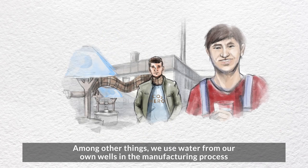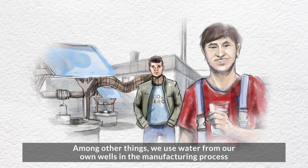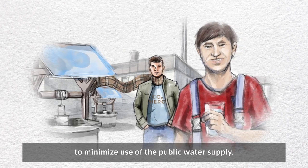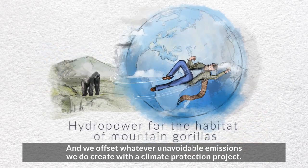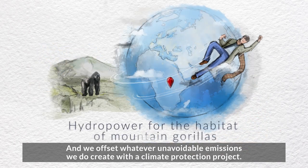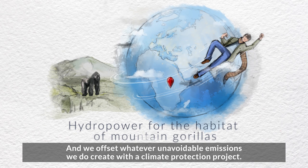Among other things, we use water from our own wells in the manufacturing process to minimise use of the public water supply. And we offset whatever unavoidable emissions we do create with a climate protection project.